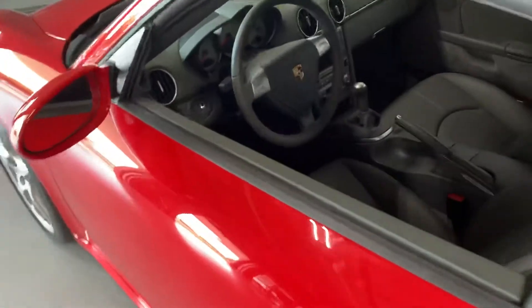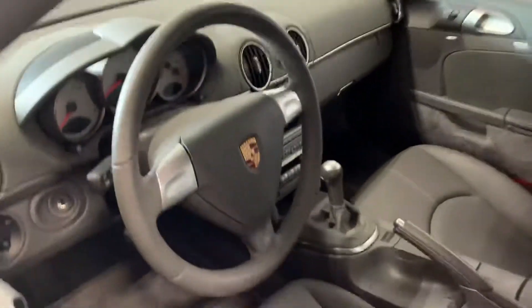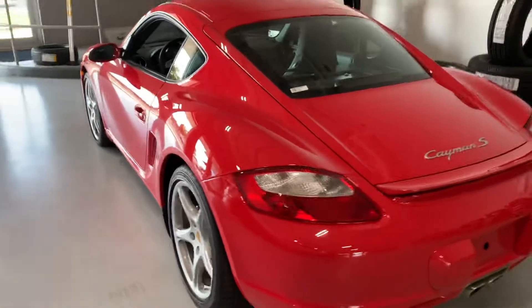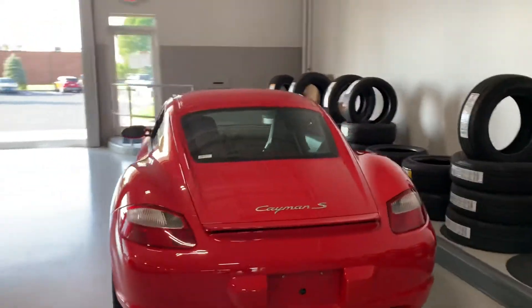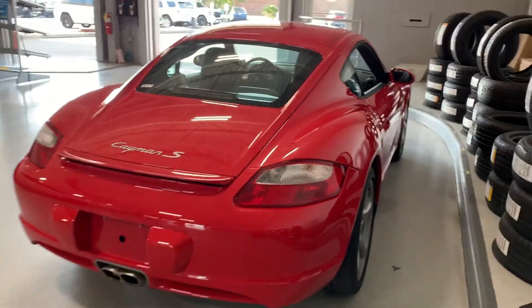It does have some 4,800 miles and change on it. It's a good looking vehicle — it looks fantastic. It does have a clean Carfax, which I know is one of the things we had discussed that you were curious about. Service records and everything — there's only one on the Carfax. It had all those paperwork, certificates of authenticity, original window sticker, all that stuff that came with it.